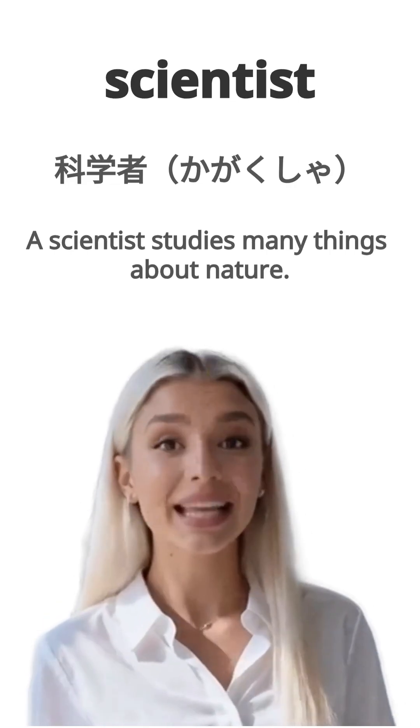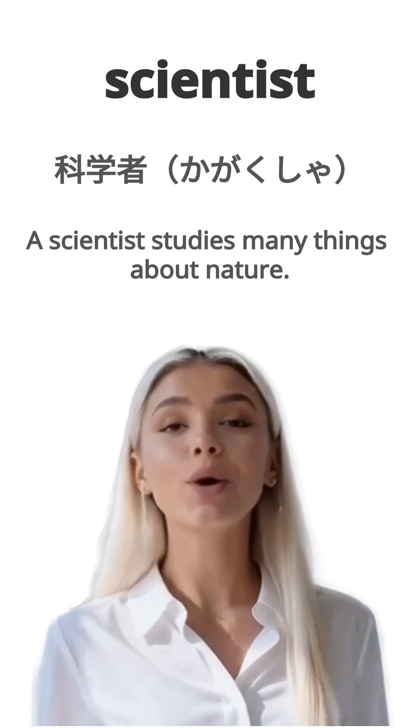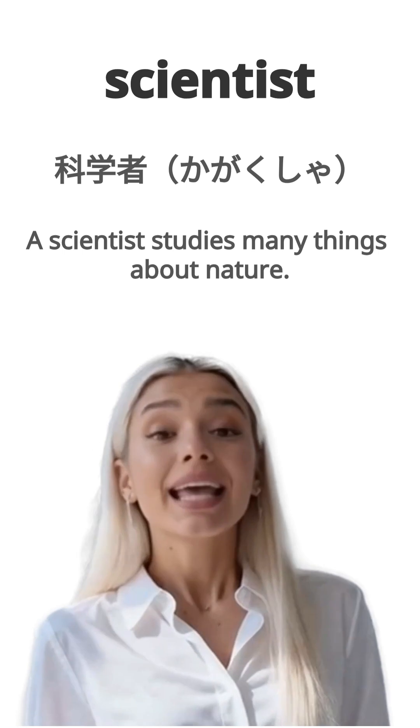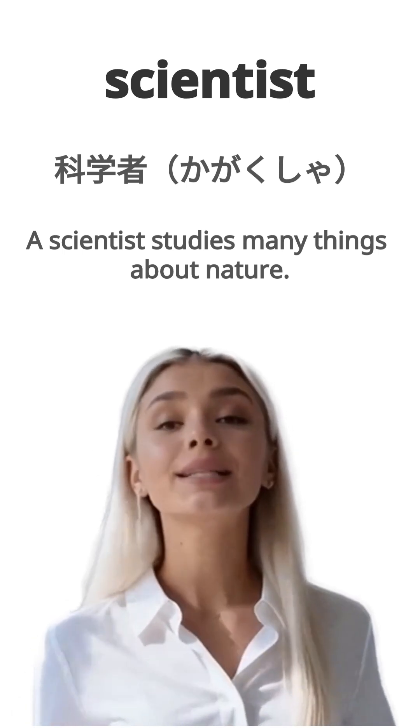English is scientist. Japanese is kaakusha. Example, a scientist studies many things about nature. Kaakusha wa shizen ni tsuite takusan kenkyuu shimasu. Repeat, scientist.